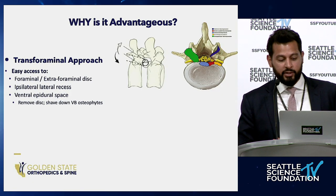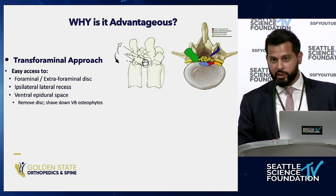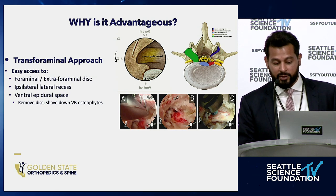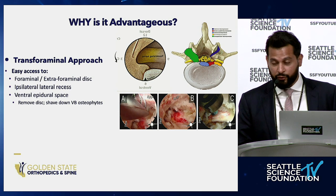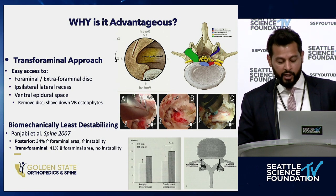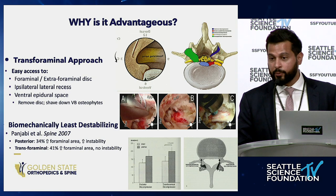The transforaminal approach was novel because it allows access to different regions of the spine you couldn't reach before. You can access foraminal and extraforaminal pathology, the ipsilateral lateral recess, and the ventral epidural space — removing discs, shaving down vertebral body osteophytes. You can visualize the traversing nerve root after removing the ligamentum flavum and some superior articular process, allowing you to safely shave bone ventrally. In terms of biomechanics, this is perhaps the least destabilizing approach in spine surgery. Punjabi and White in 2007 showed far greater increase in foraminal area with the transforaminal approach and no concomitant increase in instability.